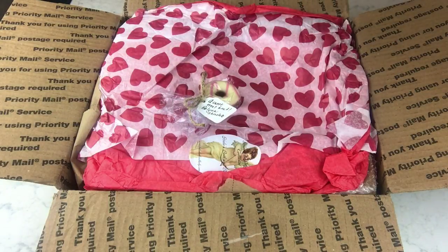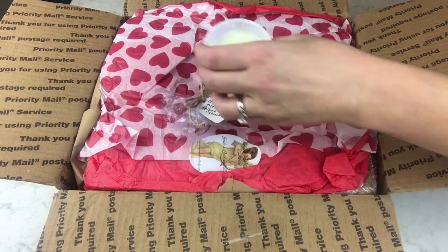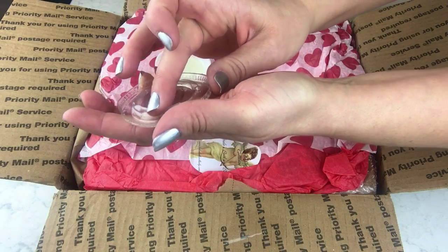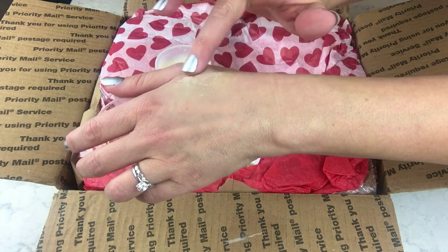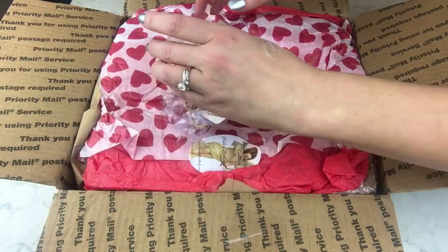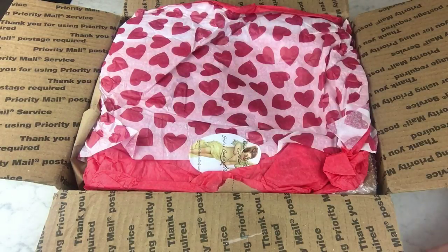That is such an awesome scent. There's a little bit on the lid — that's awesome. Thank you so much for that sample and that little bit of chocolate. That's awesome, very sweet for Valentine's Day.